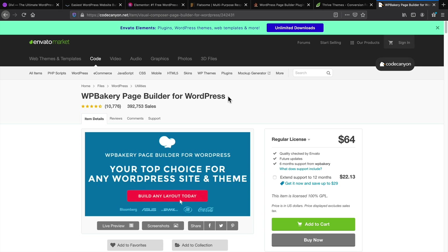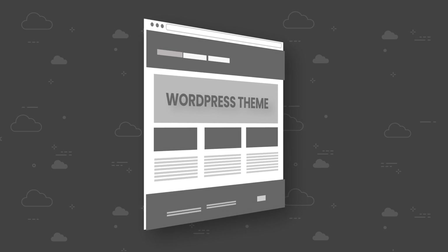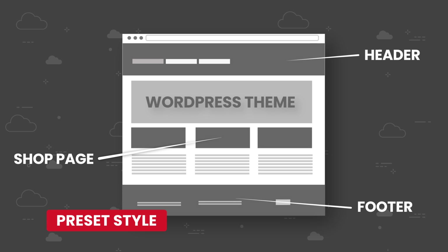All the links for every page builder and WordPress theme I talk about will be in the description below, so you can go ahead and check those out. Next let's talk about WordPress themes. WordPress themes generally control the outside of your website — they control the header and the footer, and they also have an influence on the shop page, blog page, and product page.